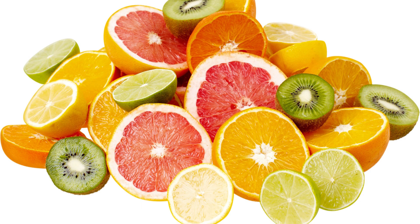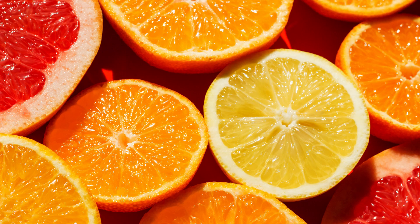2. Citrus fruits. Citrus fruits are rich in vitamin C, an antioxidant that helps boost the body's immunity. They include oranges, tangerines, lemons, limes, and grapefruits. Vitamin C helps produce white blood cells, which are key immune system cells that help fight infections.